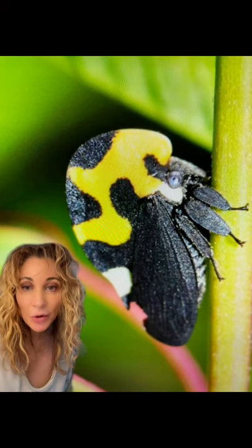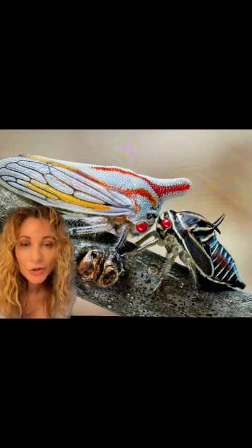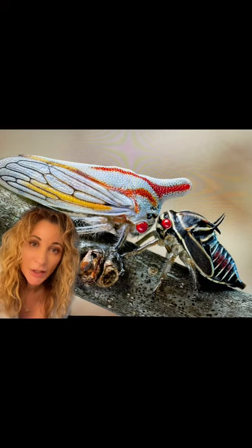Treehoppers are also known to communicate with each other by shaking their bodies, somewhat like bees. And the mother treehopper is one of the most devoted in the insect world — she will stand guard over her eggs and her babies as they grow, and she will not leave until the very last one is an adult and flies off.